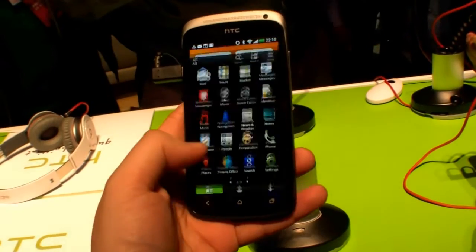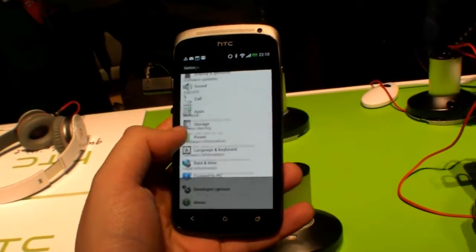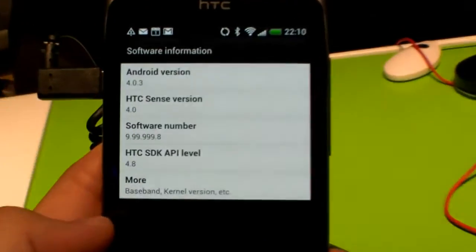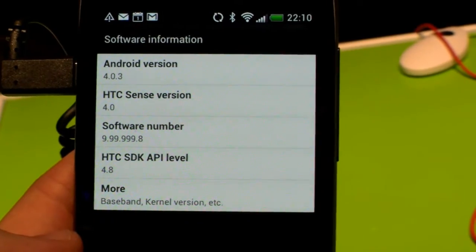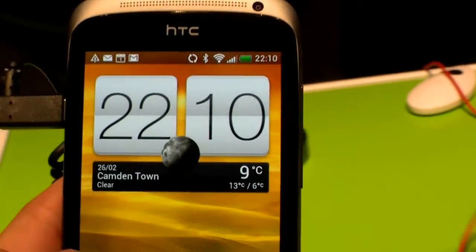Let's check out the software version of it. It will be available in April. It uses Android 4.03 Ice Cream Sandwich and HTC Sense 4 with Dropbox integration.